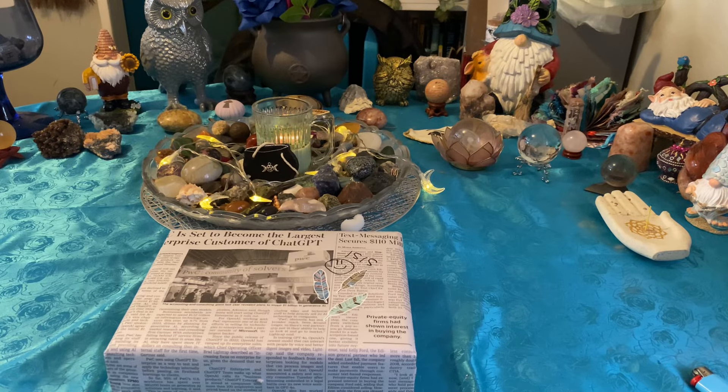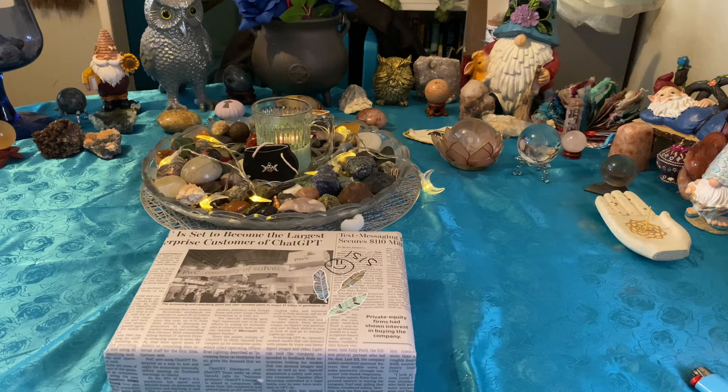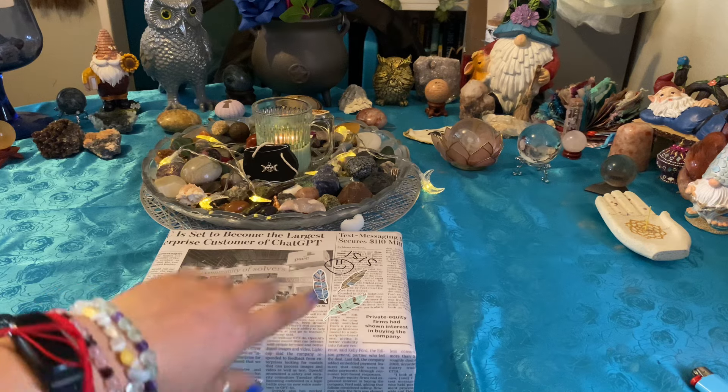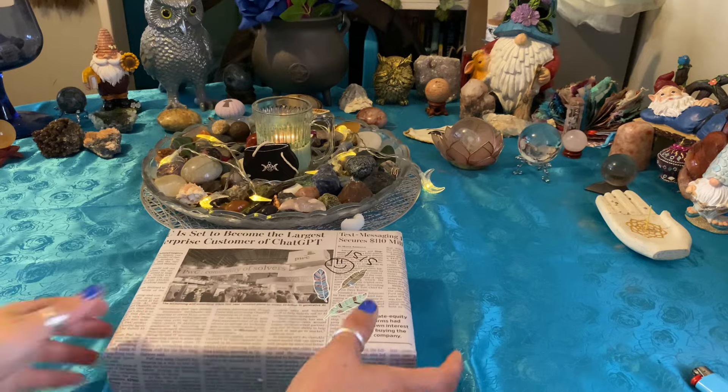Hello and welcome back. Happy end of July to you all. Happy almost Lughnasadh, Llamas — however you want to say it. Today I have another unboxing from Flying Monkey Totes. This is her Sabbat Box for Lughnasadh, so let's just go ahead and get into it.